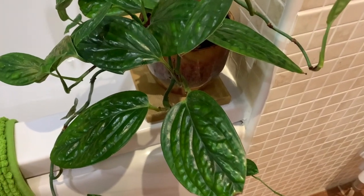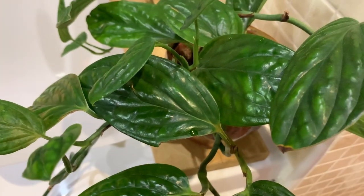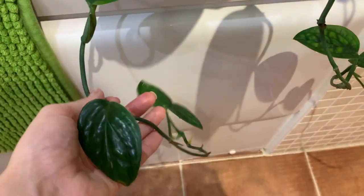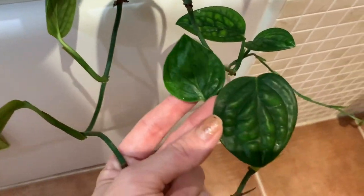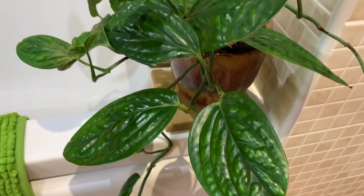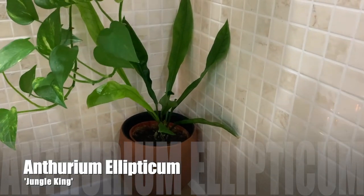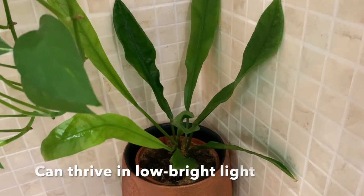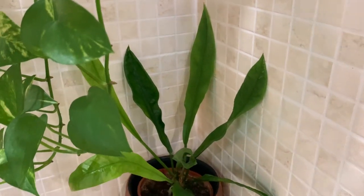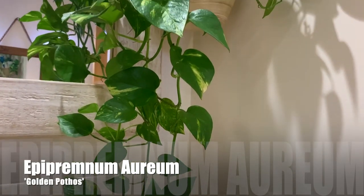I'll put all the names of the plants on the screen for you. This guy has started trailing now which is nice — I might end up hanging him somewhere. Over in the corner we've got my anthurium ellipticum, and my golden pothos which is doing really well. They're not fussy though, are they?